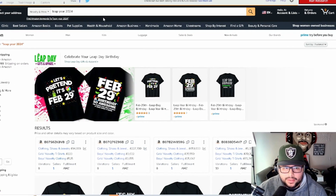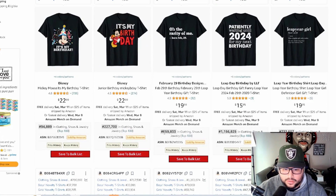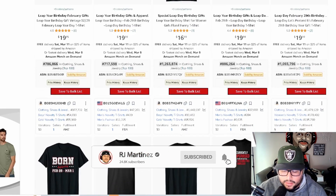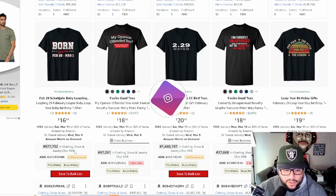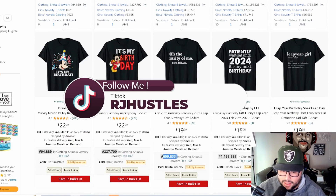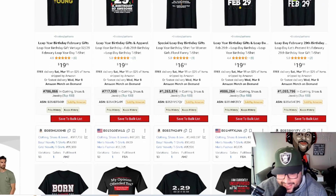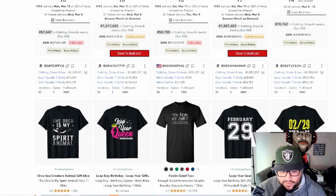When you type in 'leap year 2024,' your goal is to rank on the front page. A lot of these BSRs are already starting to move — people are purchasing in this niche even now in 2023. As we get closer to February 29th, BSRs will drop significantly. If they're at 600k now, they'll go way lower. This niche behaves like a holiday — people are buying, and you can make some pretty funny t-shirts for it.